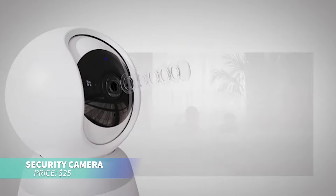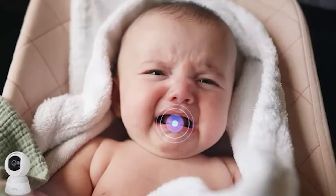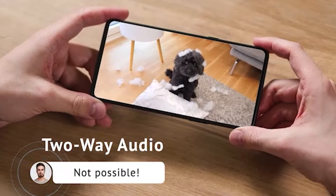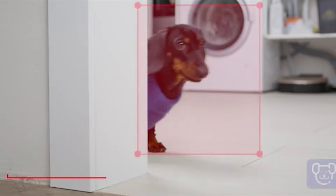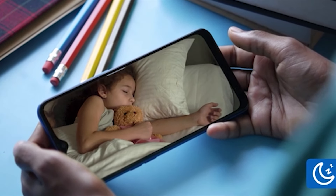This home security camera is perfect for monitoring your space from anywhere. It delivers 1080p HD video and lets you pan and tilt remotely via your phone. Get motion alerts even at night and store footage locally or in the cloud with advanced options.